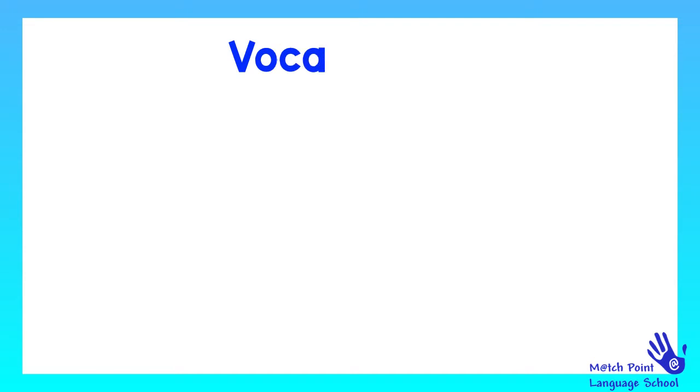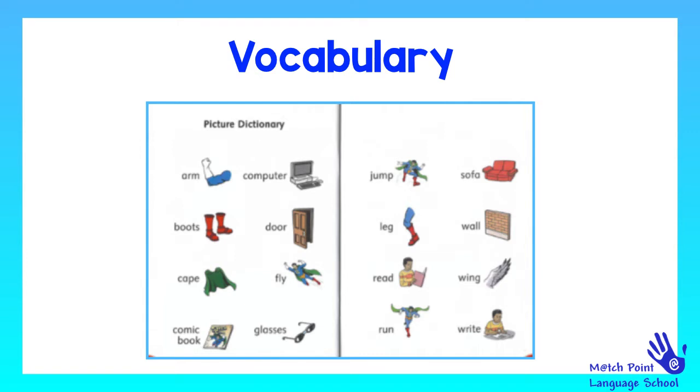First, let's see some vocabulary. Let's see the words that we're going to learn. We're going to learn: arm, boots, cape, comic book, computer, door, fly, glasses, jump, leg, read, run, sofa, wall, wing, and ride.